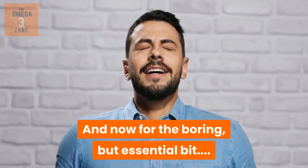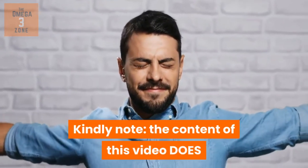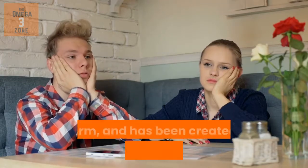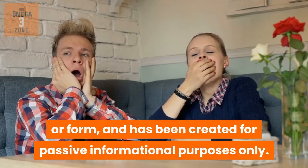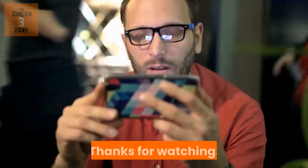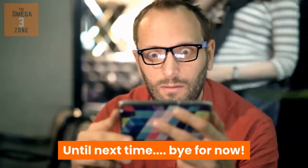Kindly note, the content of this video does not constitute medical advice in any shape or form and has been created for passive informational purposes only. Thanks for watching. Until next time, bye for now.